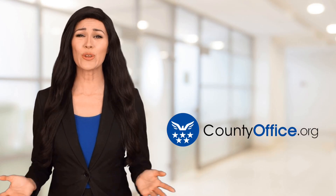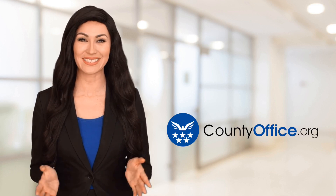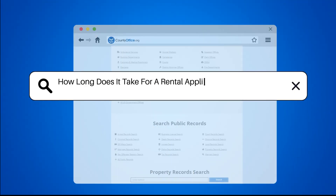Welcome to County Office, your ultimate guide to local government services and public records. Let's get started. How long does it take for a rental application to be approved?